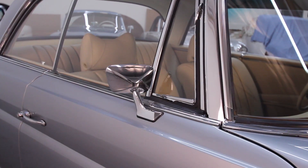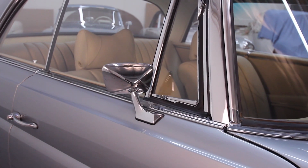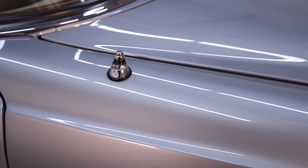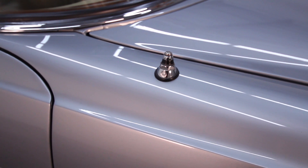This car came equipped with the right side mirror, and during the course of the restoration we installed a factory Hirschman antenna — something that is difficult to find nowadays.